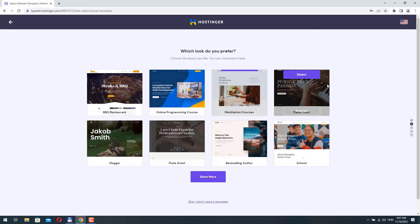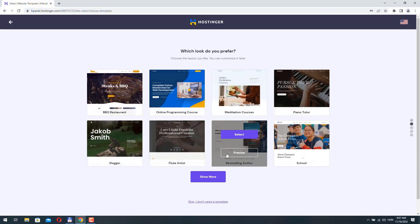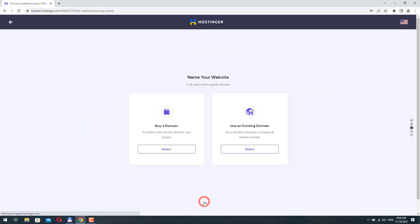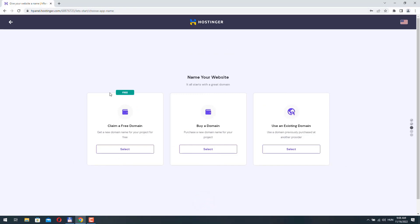Here you can select a template to install — I'm not selecting anything since I usually use the Divi theme, so I'll click Skip. Next you can claim your free domain name: search for an available name and if it's not taken you can use it for your website. Alternatively you can buy a new domain or use an existing one. In my case I already have a domain name registered elsewhere, so I'll select 'Use an existing domain' and provide my domain name.